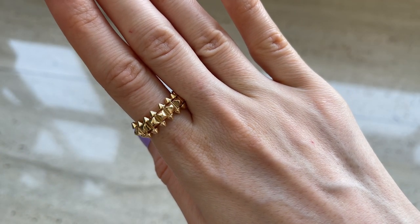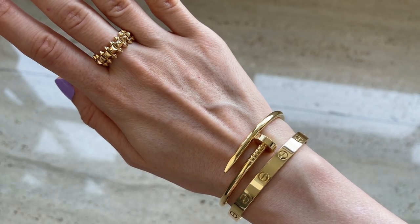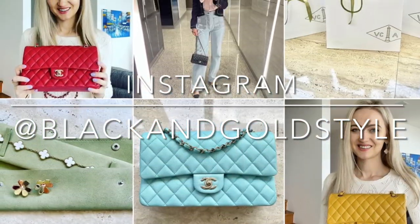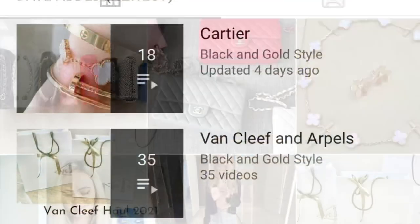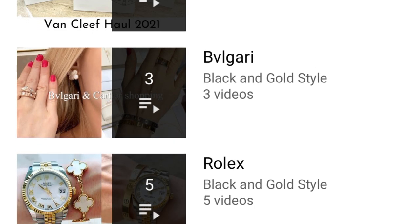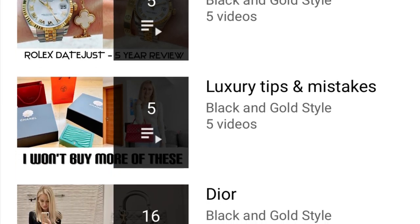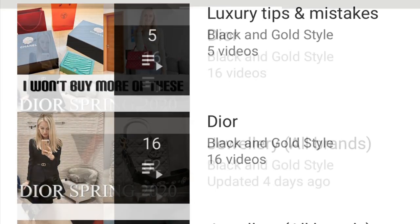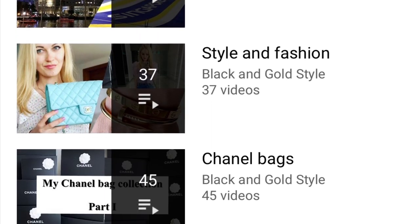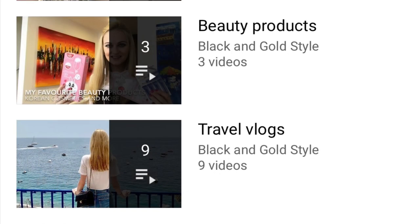Please consider subscribing to my channel and give this video a thumbs up — I would really appreciate it. Follow me on my Instagram account, which is the same as my YouTube account: Black and Gold Style. Also consider checking out my other playlists — I've posted videos about Cartier, Van Cleef and Arpels, Bulgari, Rolex, luxury tips and mistakes, Dior jewelry, weekly vlogs, style and fashion, Chanel bags, luxury shopping vlogs, beauty products, and travel videos.